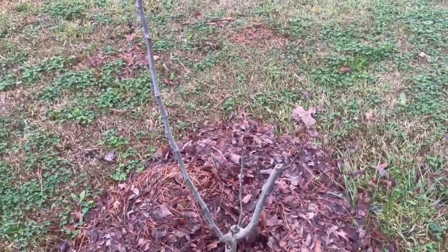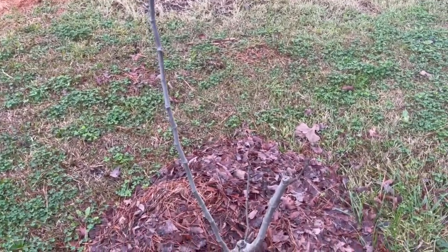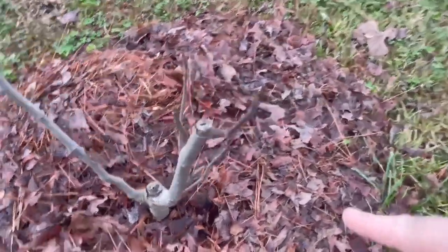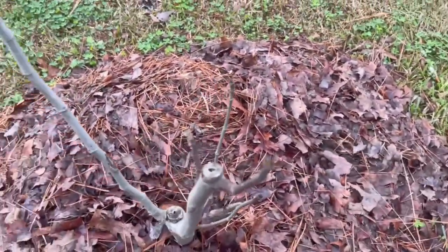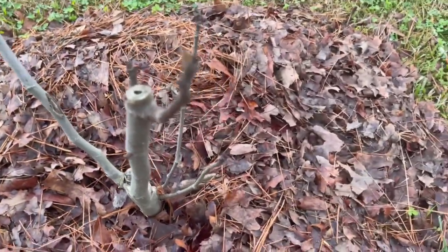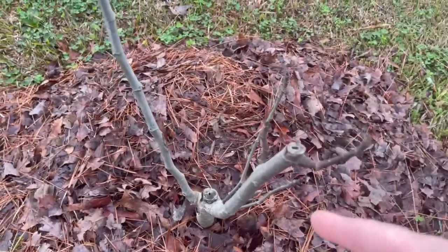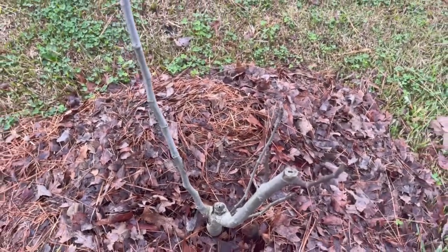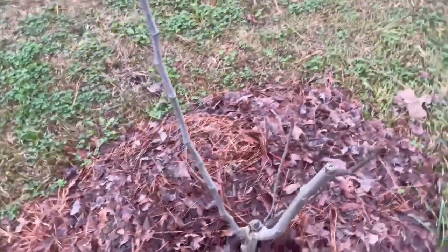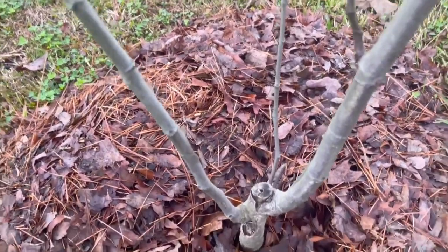I want this straight-up one to not grow straight up — I want it to branch off. See how they're branching off here and here? I want them to branch off, and I'll probably take one of those because I only want one going that way. I think I'll leave this one because that's going to be a good thing there.